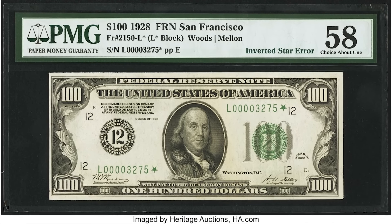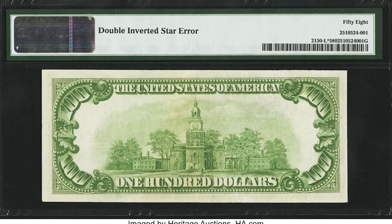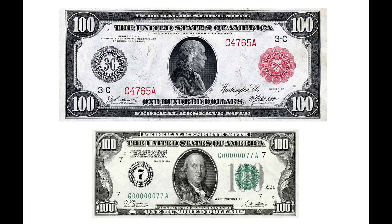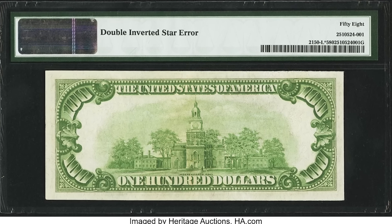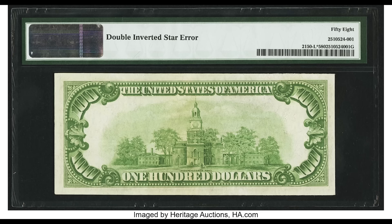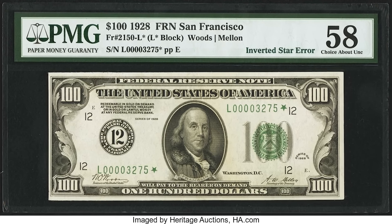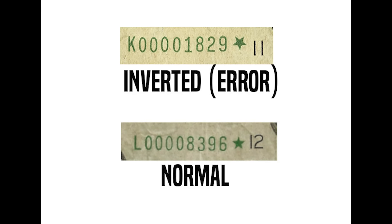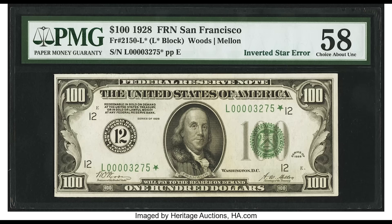This next bill sold for $7,200. 1928 was the first year they ever started producing small-size paper money in the United States. This $100 bill also graded at 58 — that could even mean there's just a small corner fold — so it really does decrease the value. The main reason this note sold for $7,200 is because it's an error note. The star at the end of the serial number is inverted. If you have an inverted star error note, it can be worth a lot of money.